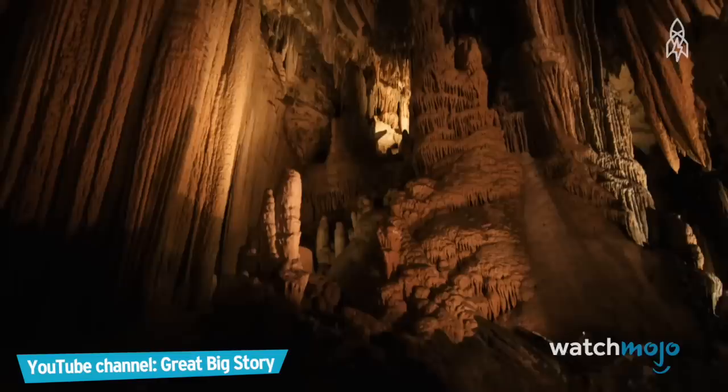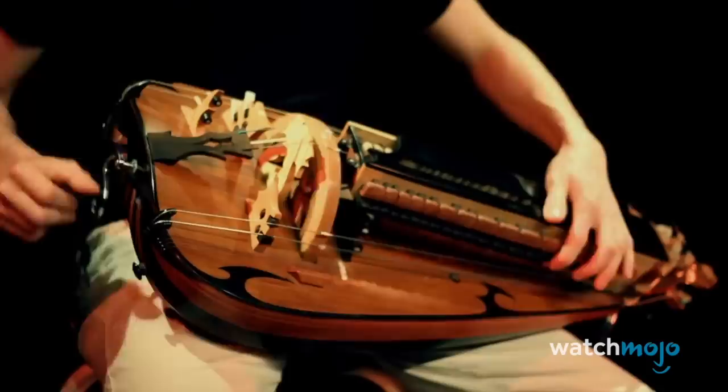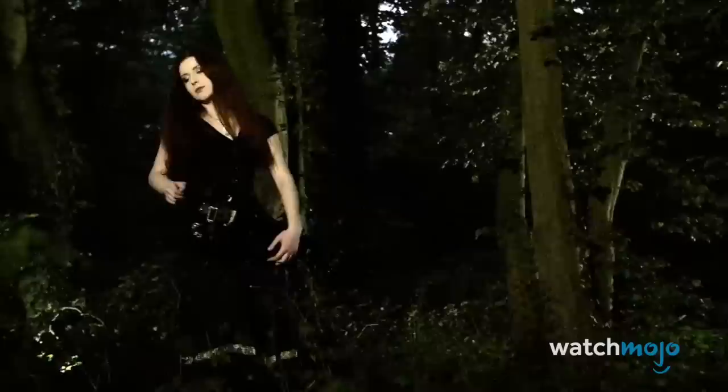Number 10: Hurdy-Gurdy. Believed to be the modern version of the organistrum, which needed two musicians, the hurdy-gurdy was developed to only need one. It's made of two main parts: a crank and keys. The crank turns a wheel which rubs the instrument's strings to produce noise, and the keys create the melody. The crank can be spun harder to create different tones as well.